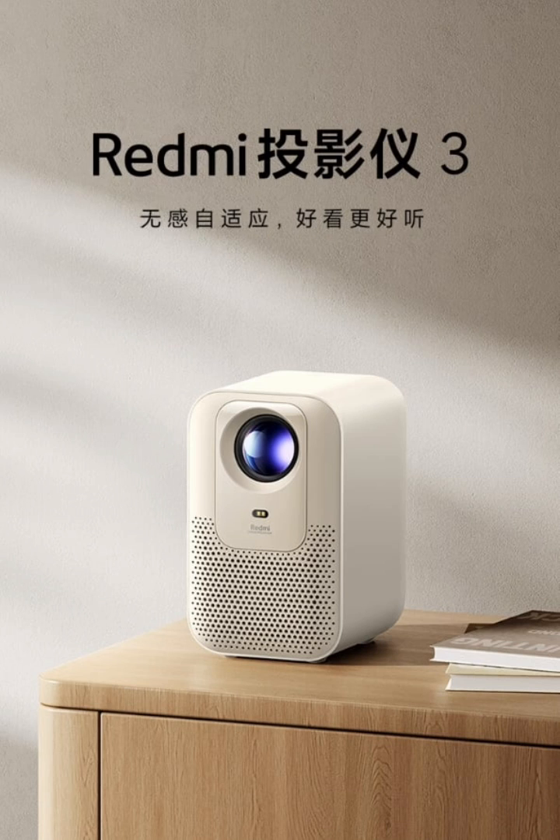In terms of connectivity, the Redmi Projector 3 offers dual-band Wi-Fi and a built-in screen mirroring tool, enabling wireless casting from smartphones, tablets, and computers.